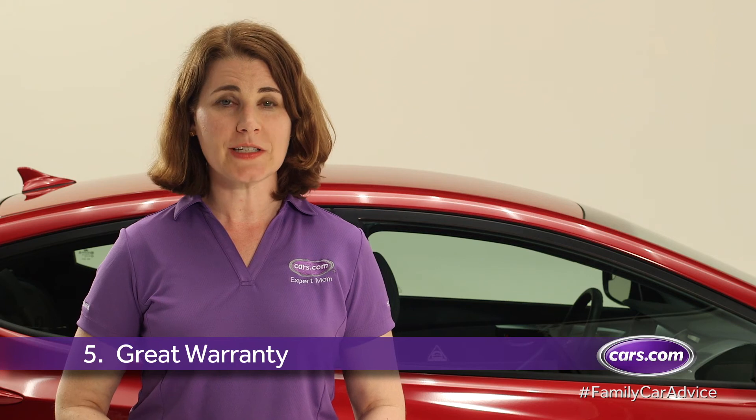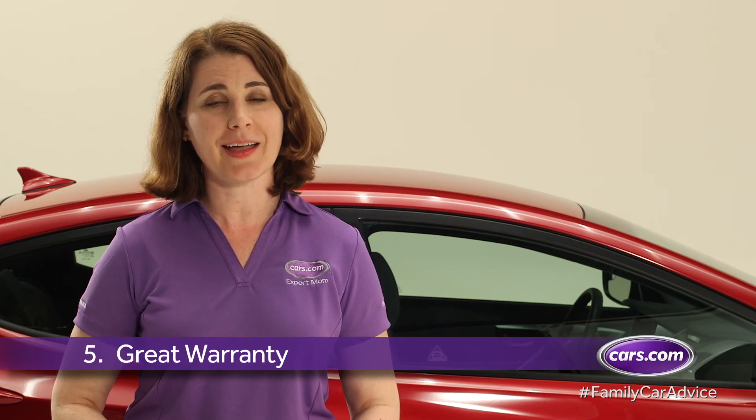This sedan comes with Hyundai's 10-year or 100,000-mile warranty that will help put any parent's mind at ease.